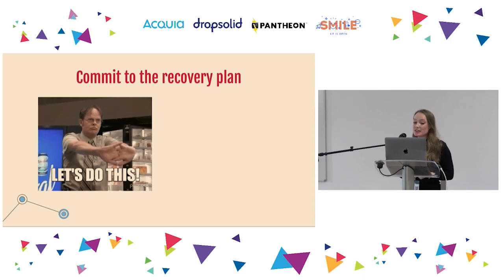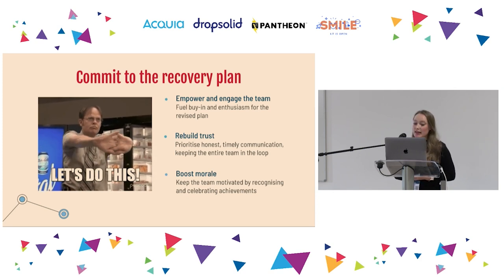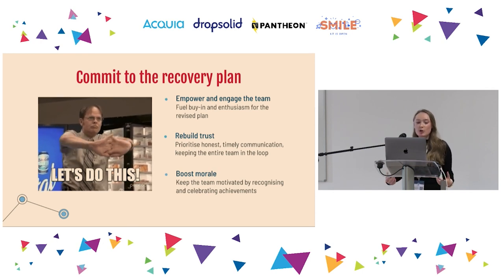A successful recovery ultimately hinges on your team's commitment. Without people's trust and buy-in it's going to be very difficult to move things in the right direction. Prioritize honest and timely communication, share your discoveries with the team while highlighting what's working well, and involve them in every aspect of the recovery. Recognize and celebrate achievements — both big and small — and take the time to say thank you publicly and privately. Acknowledging people's contributions and hard work can go a really long way.